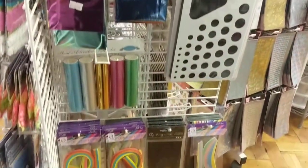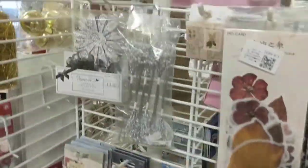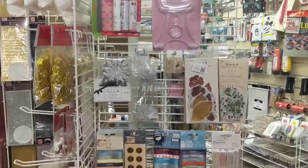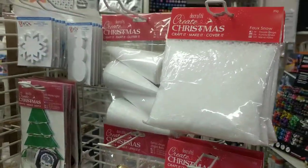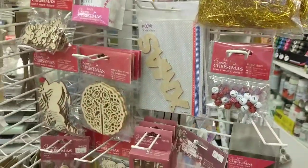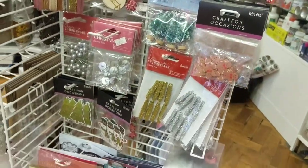Quilling equipment. Ribbons and bows. That's our last craft magnifier. And as I come round we've got the lovely Christmas selection. We've got the little LED lights, we've got the fake snow, we've got some bells. Different kits for crafting for Christmas. Glittery pegs.